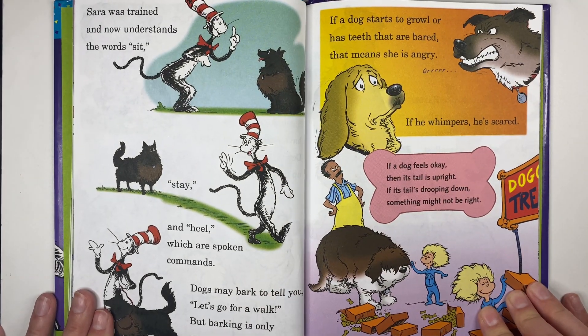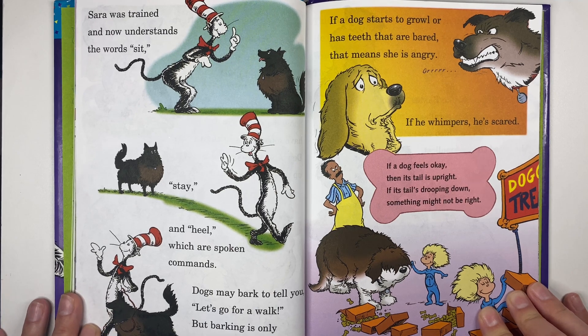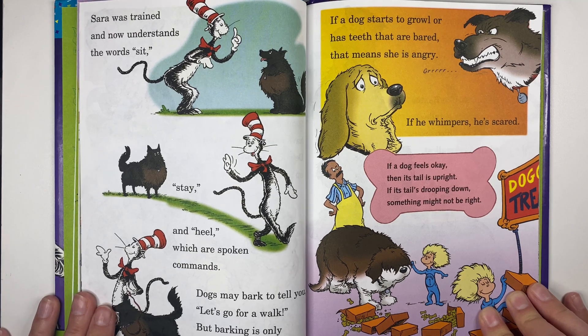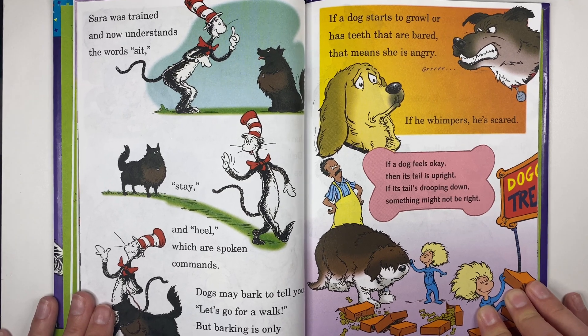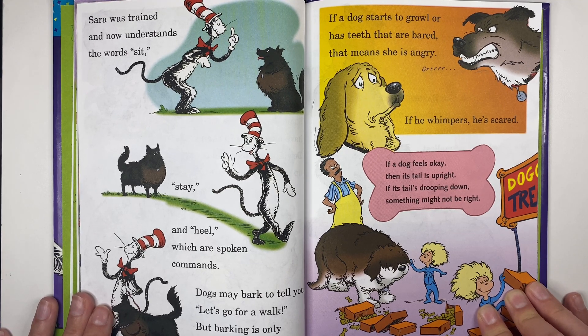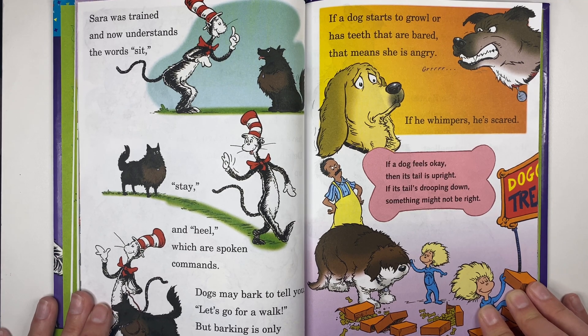Sarah was trained and now understands the words sit, stay, and heel — which are spoken commands. Dogs may bark to tell you let's go for a walk, but barking is only one way dogs can talk. If a dog starts to growl or has teeth that are bared, that means she is angry. If he whimpers, he is scared. If a dog feels okay, then its tail is upright — if its tail's drooping down, something may not be right.